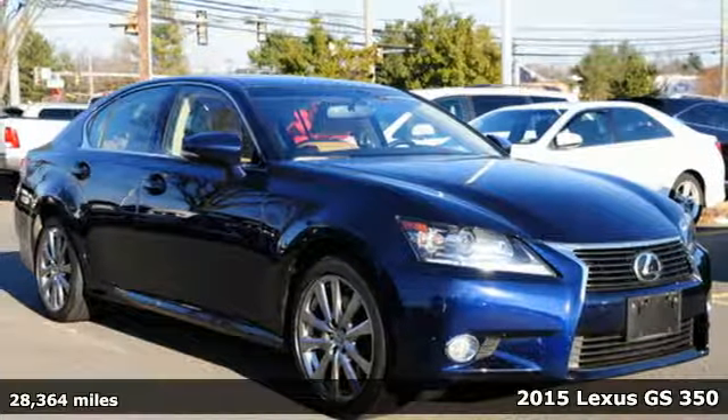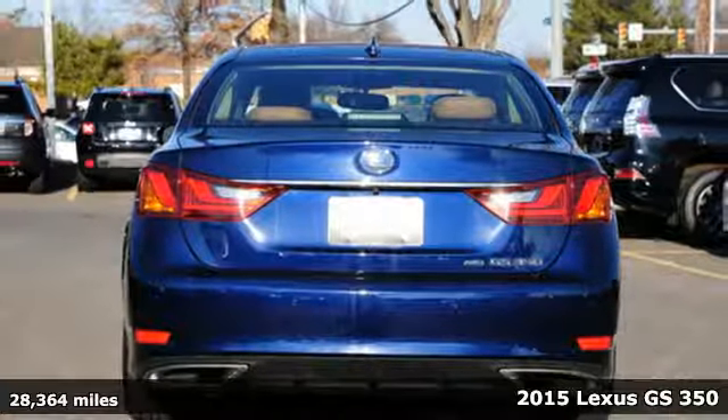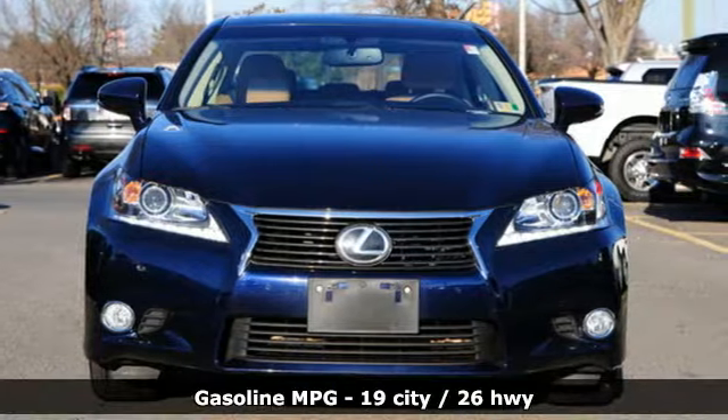Here's a 2015 Lexus GS350. Its luxury and aggression will dominate your senses. This GS350 is performance art at maximum speed.